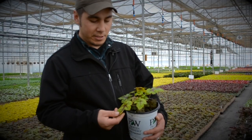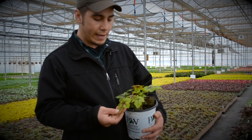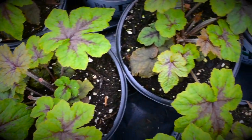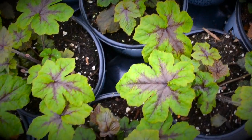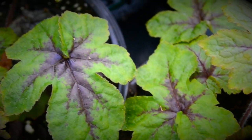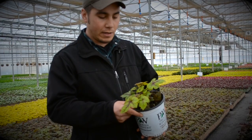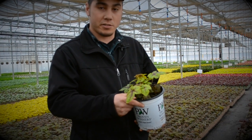So this is the Tiarella, also known as foam flower. It's closely related to the Heuchera that we just saw. Really easy to manage with a lot of similar characteristics to the Heuchera. It has some really nice foliage color, comes in many different colors, and is just a great shade plant overall.